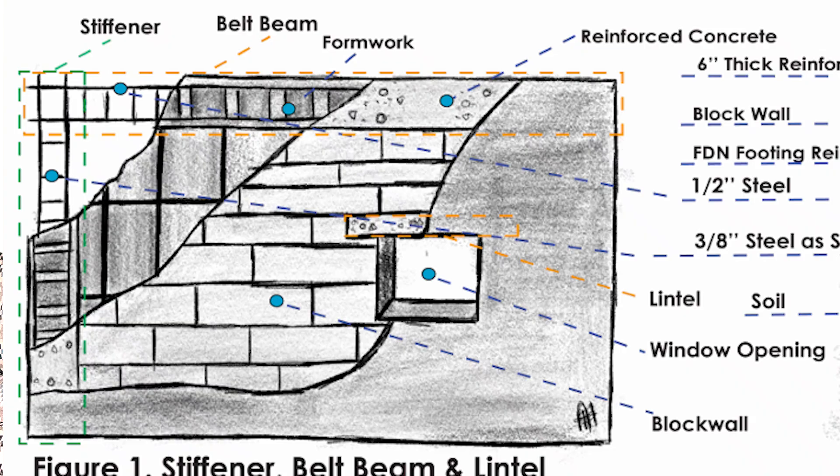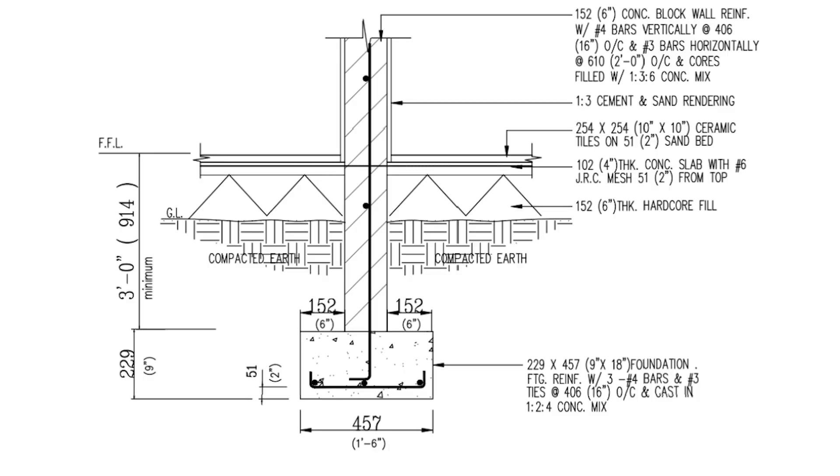The second aspect is concrete work. This includes concrete in the wall foundation, stiffeners, lintel, and belt beam. In all those concrete elements, you're going to need steel and formwork. For this foundation, I assume about one and a half foot wide, three foot deep, with three lengths of half-inch steel running all around, and three-eighths inch links.